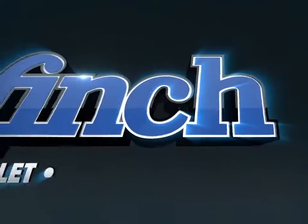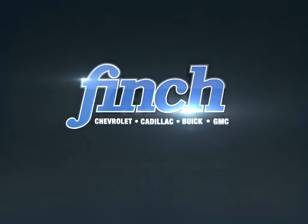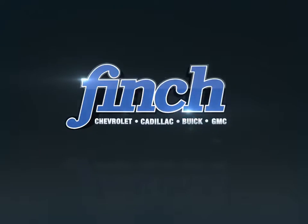Welcome to Finch Chevrolet. Today we're looking at a 2013 Cadillac SRX.